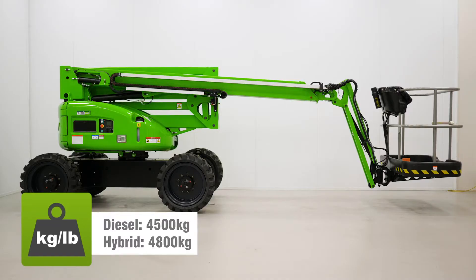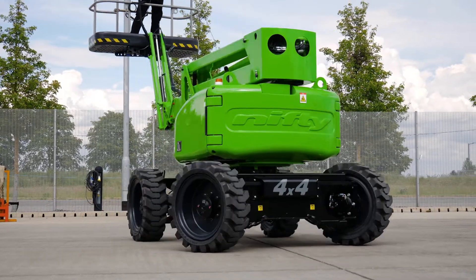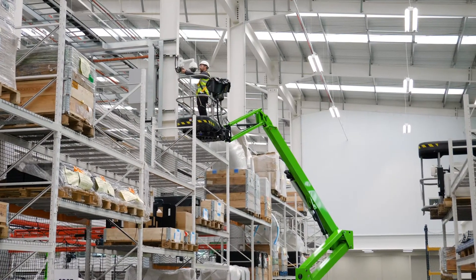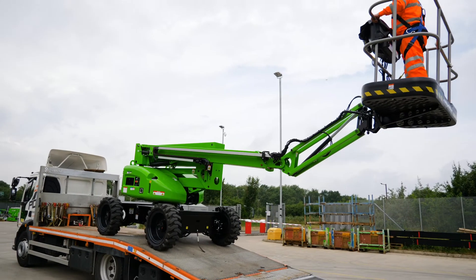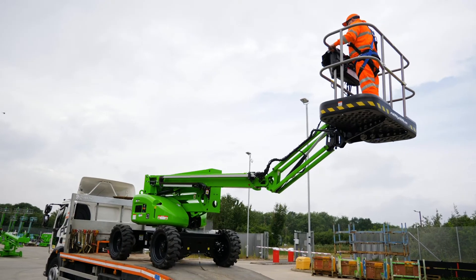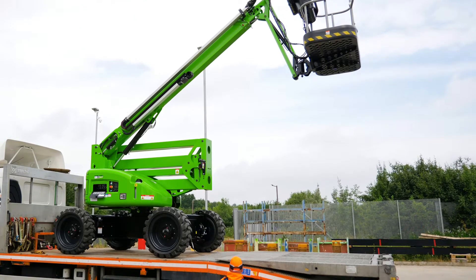Its impressively low overall weight means it can operate on more ground surfaces and helps to reduce running costs and emissions due to lower fuel consumption. This low weight, coupled with its compact dimensions, can also reduce transportation costs as a smaller, more efficient site-to-site transport vehicle can be used.